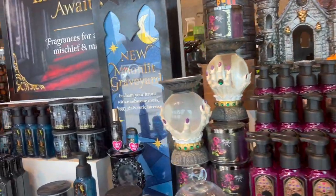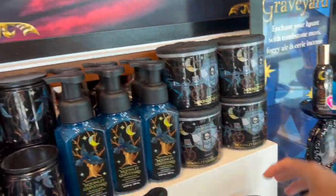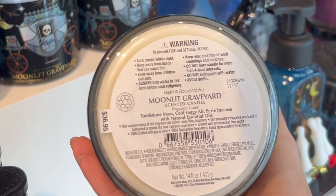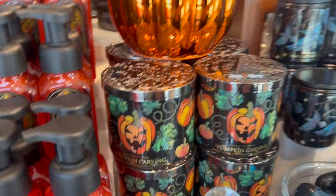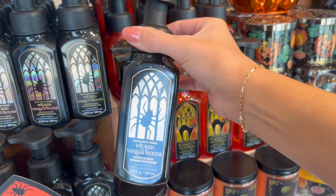These displays turned out amazing and the new scents really surprised me, especially Moonlit Graveyard. They always do some sort of masculine, unisex kind of scent every single year and this one is no exception — it smelled amazing. Not really my taste, but I could see the appeal if you enjoy that kind of scent. They did bring Wicked Vanilla Woods back in just the hand soap.